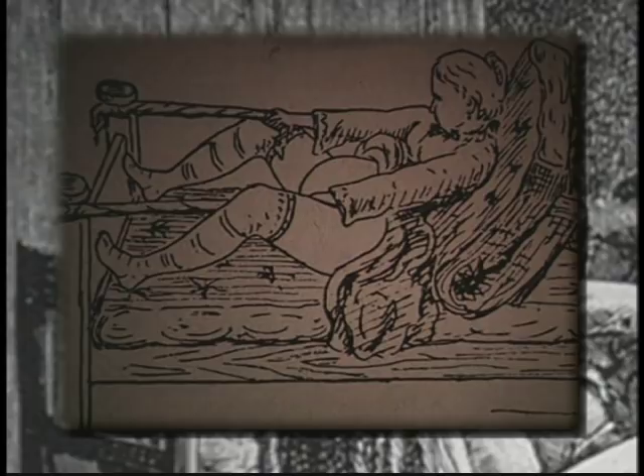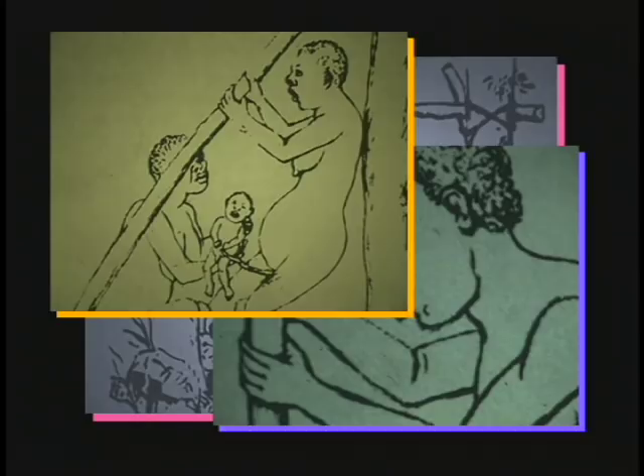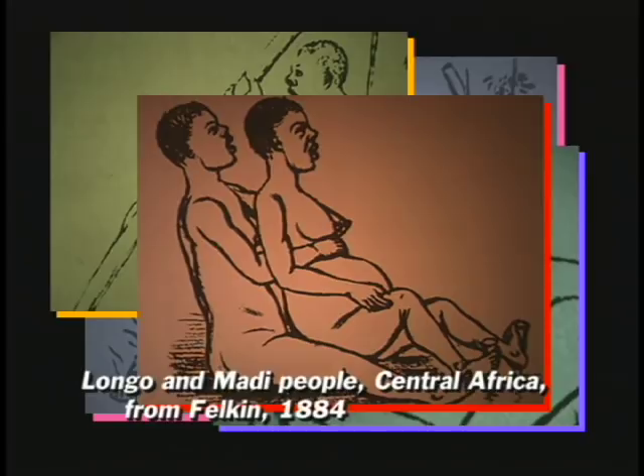While Engelman was studying birth practices in North America, British medical student Robert Falcon was doing the same in Central Africa. His paper on birth posture, published in 1884, included many drawings of African birth customs. Again, in Falcon's drawings, we see examples of the classic pose.